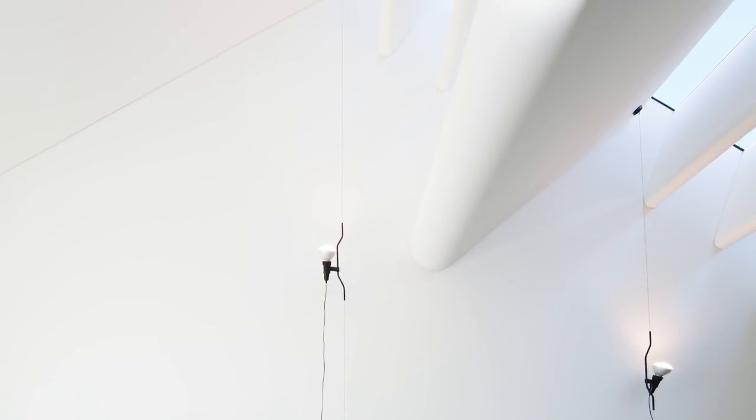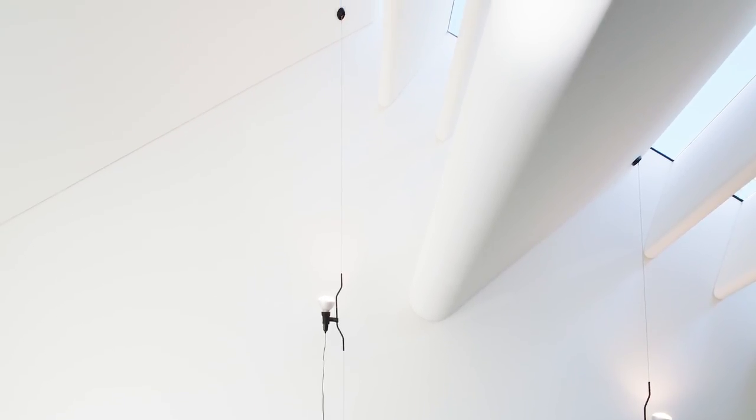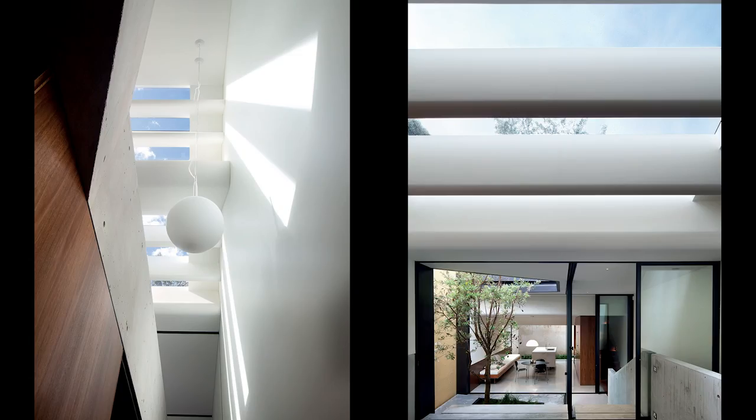Most terrace houses you don't see the sky because your boundaries are built up — houses built up along the boundaries — so it's quite a rare experience. We wanted to be able to see the sky; that was very important. Our general approach during the design process was to really look at the housing section rather than the plan, because it's all about the light coming down from the top and the vertical circulation, with the living rooms on the top floor rather than the ground floor.